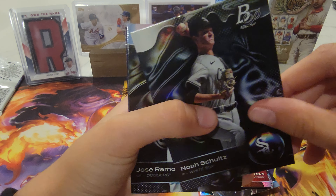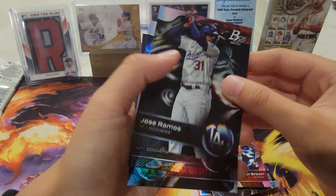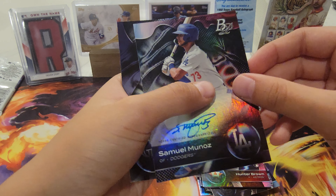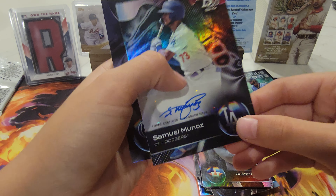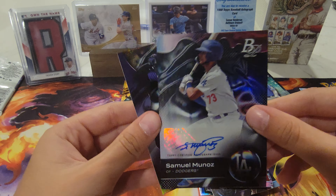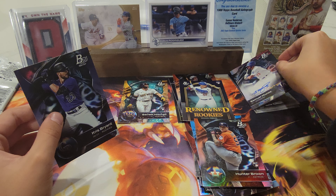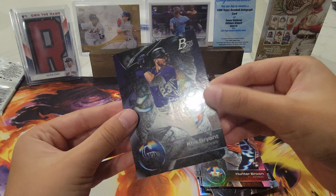Noah Schultz, and Samuel Moniz signed — nice autograph, put that right there. And Kris Bryant.